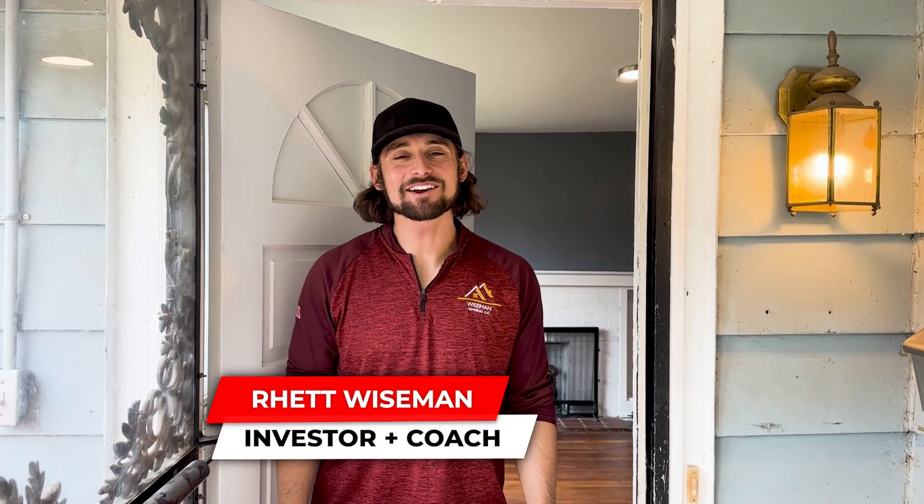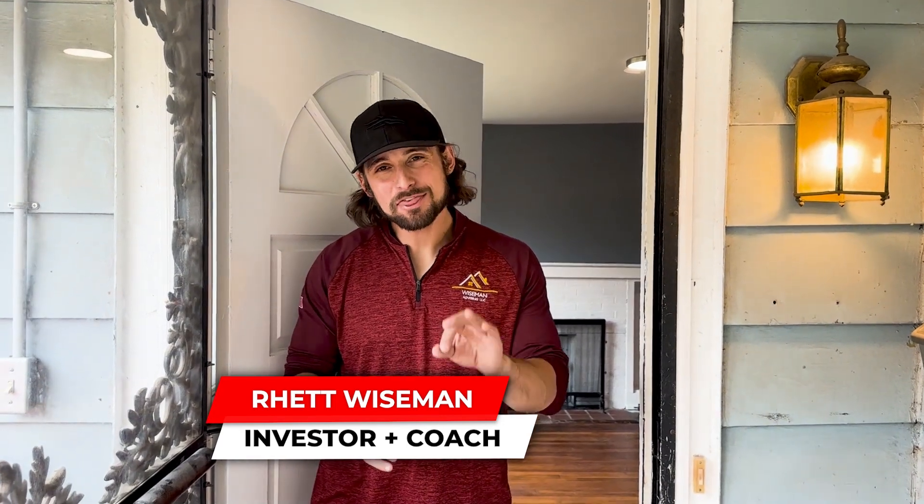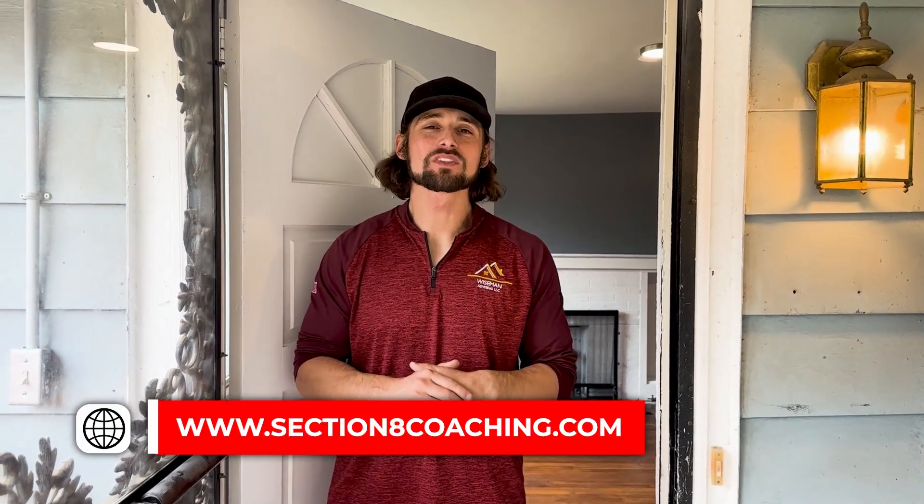Hey guys, what's going on? Rhett here at my client Klaus's third Section 8 rental property. Klaus has added three properties in just a matter of months. He's doing amazing.